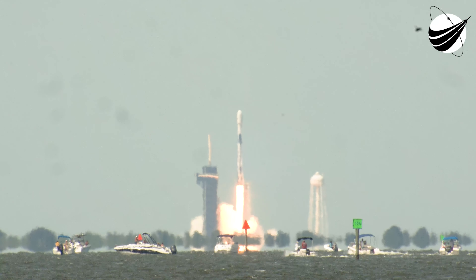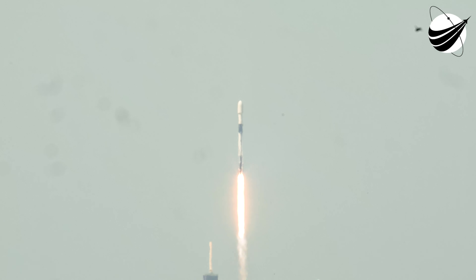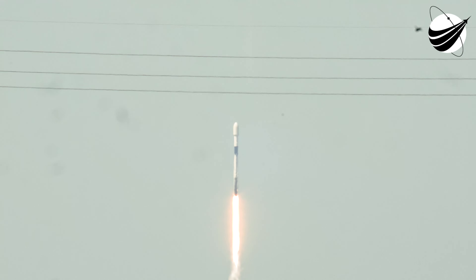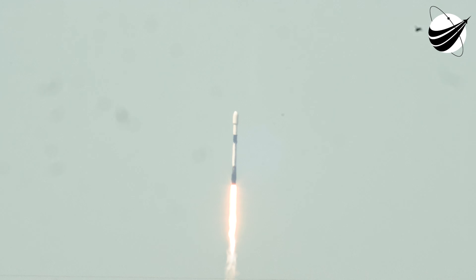Ignition, restart. Okay, next mission — get on range. Stage 1 propulsion is nominal.